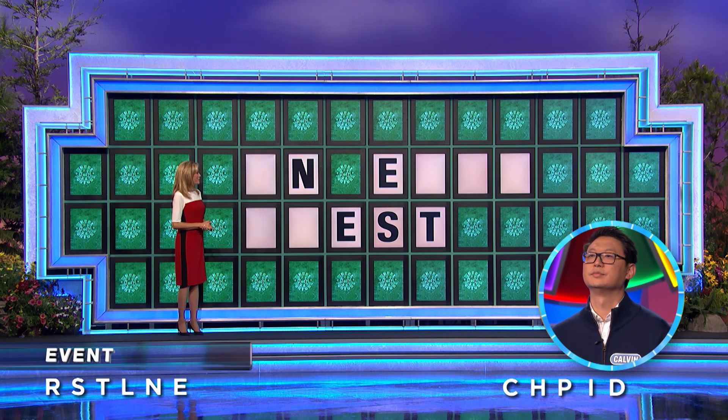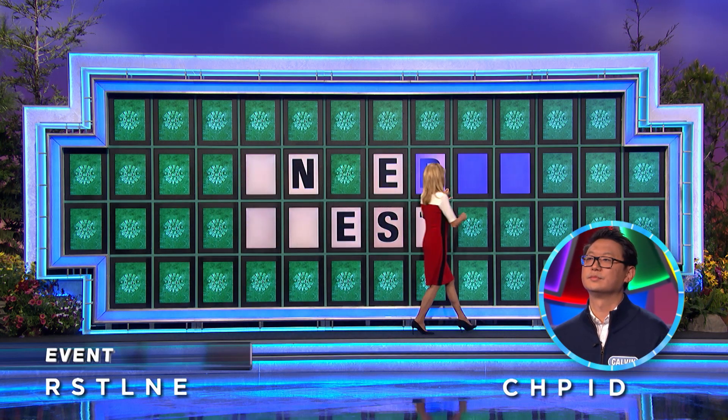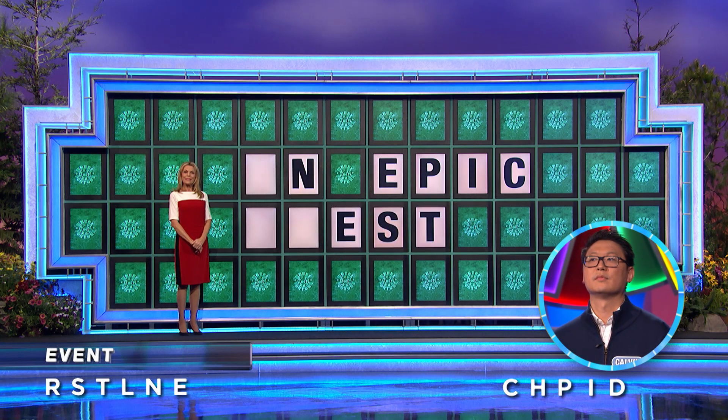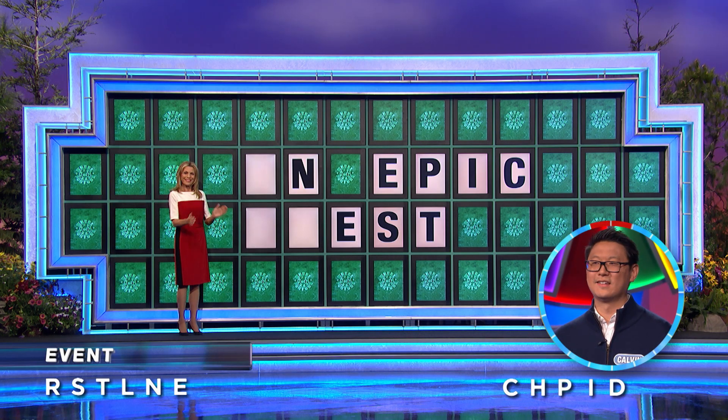All right, let's see what we get from all that. Well, we sure got that. All right, it's an event. You have 10 seconds. He's looking at that used letter board. Talk it out. Good luck. An epic quest. That is correct.